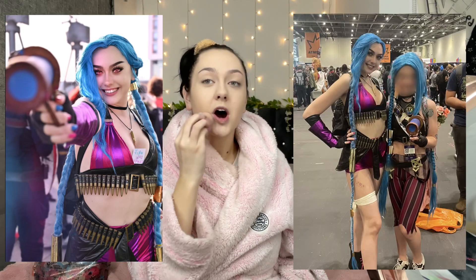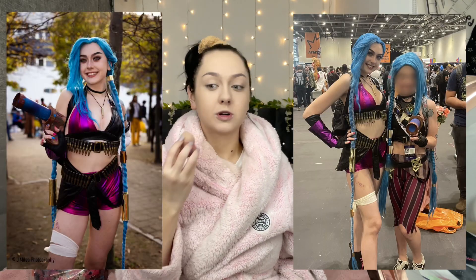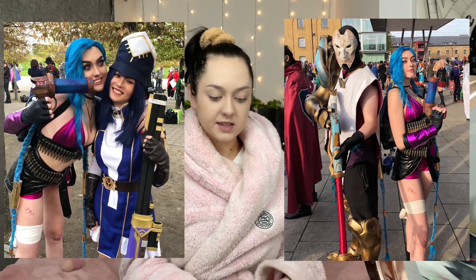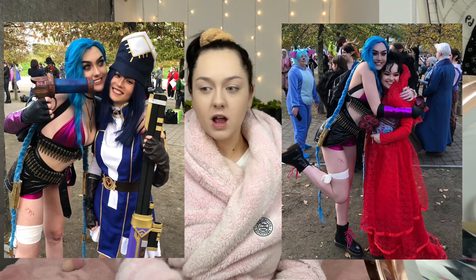I've only ever been to one comic con in my life - that was MCM last year in October and I was Jinx. I had a great time. I didn't go with a creator pass because I didn't know that they existed, so I paid to go. I met other creators there and they were like 'where's your creator pass?' I was like 'what's that?' Anyway, I applied this year - your girl got one, so I'm going to all three days.